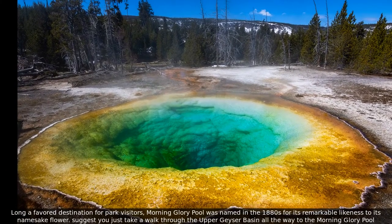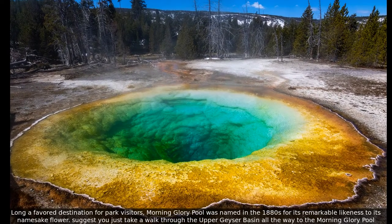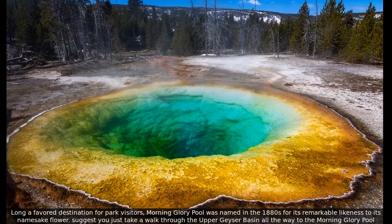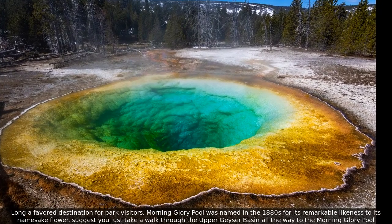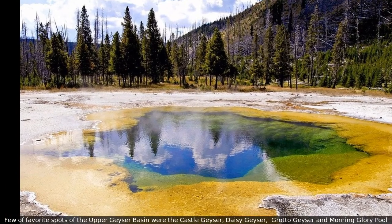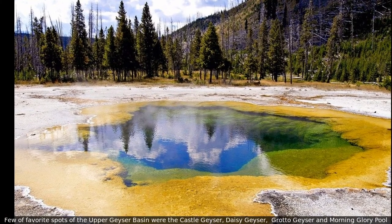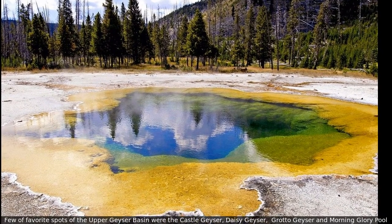Long a favorite destination for park visitors, Morning Glory Pool was named in the 1880s for its remarkable likeness to its namesake flower. It is suggested you take a walk through the Upper Geyser Basin all the way to the Morning Glory Pool. A few favorite spots of the Upper Geyser Basin are the Castle Geyser, Daisy Geyser, Grotto Geyser, and Morning Glory Pool.